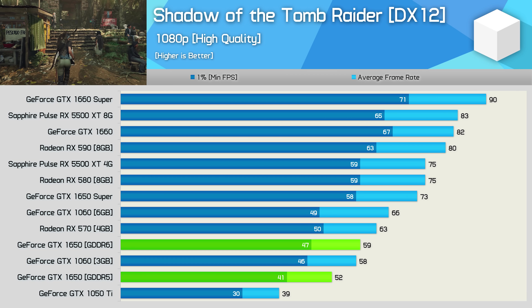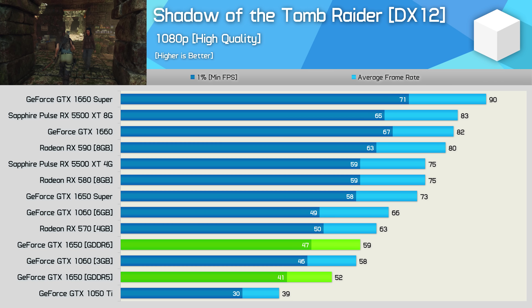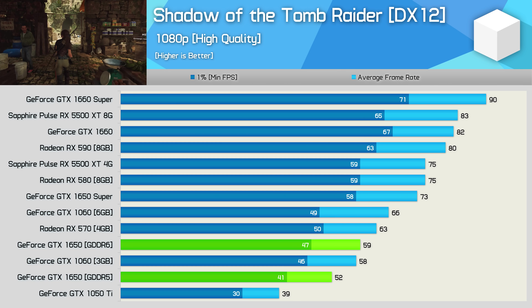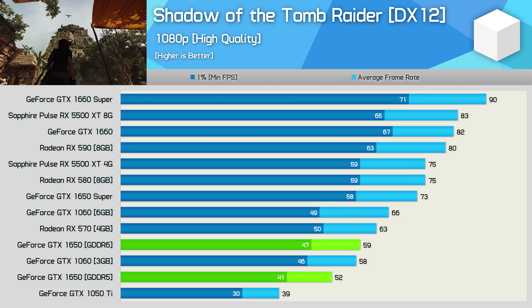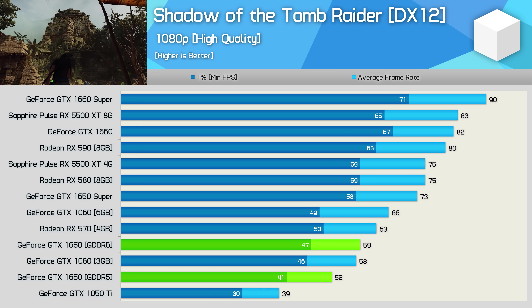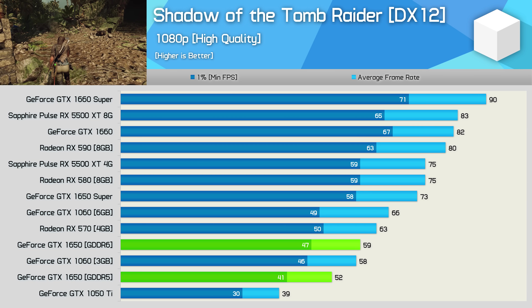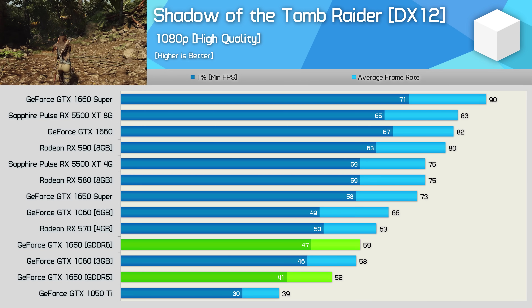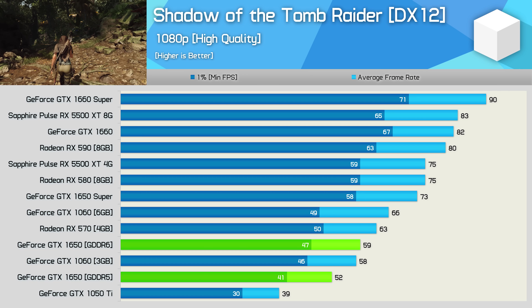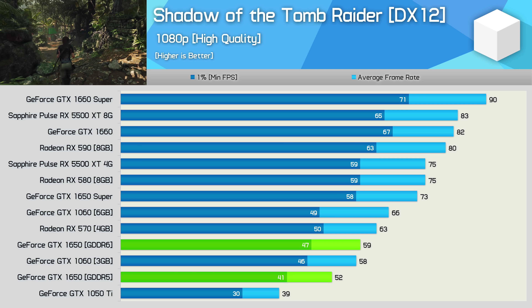The new GDDR6 model delivers a 13% performance uplift in Shadow of the Tomb Raider. While that doesn't quite see it match the RX 570, I'd say it's now close enough. However, in this title the GTX 1650 Super is the bigger concern — it was a further 24% faster than the new GDDR6 1650. At just $10 more for the Super version, you know which one offers the most value.